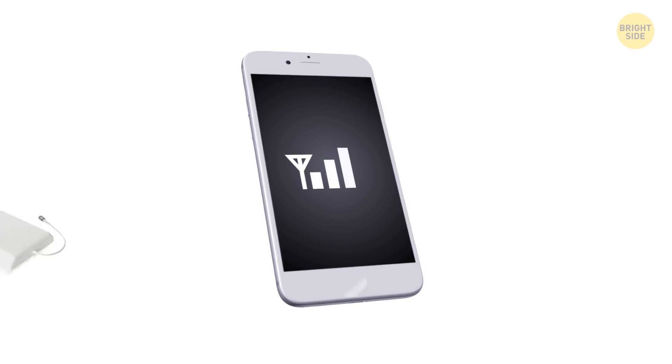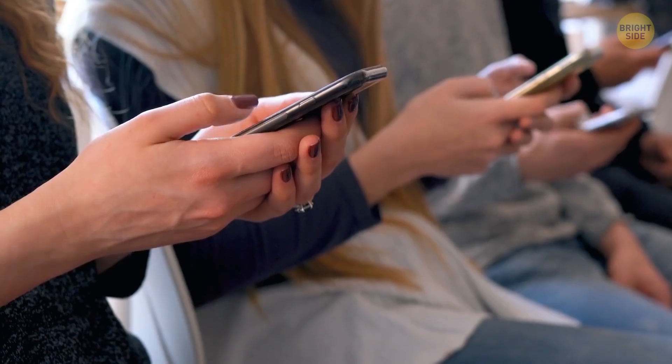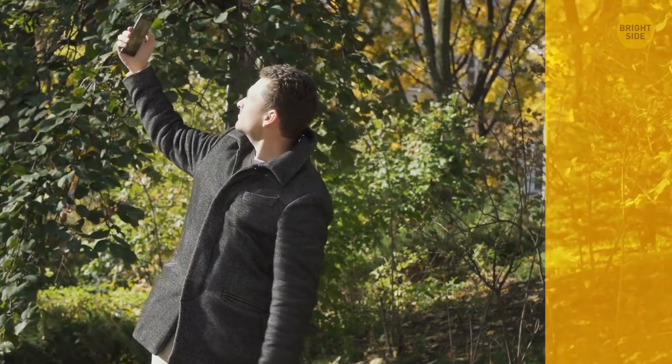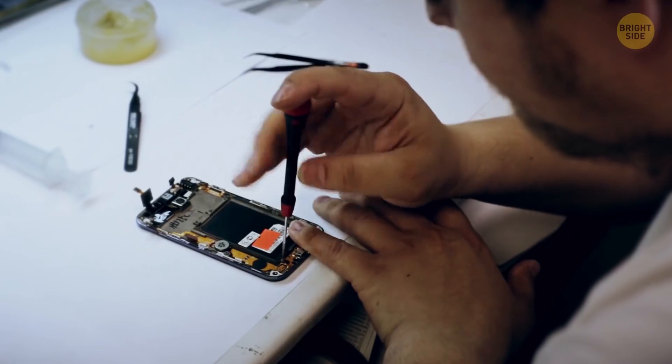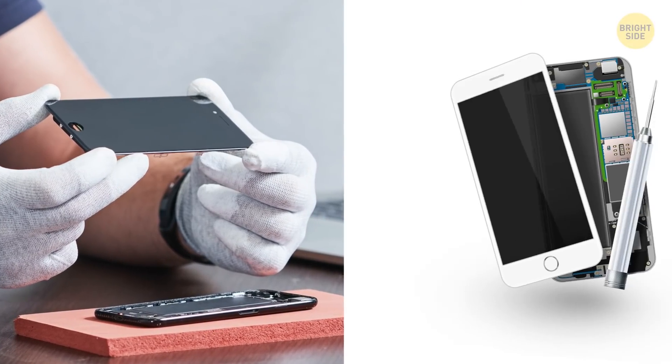You could get technical and buy a cell phone signal booster or network extender. If everyone around you has good reception and it's just your problem, take your gadget to the phone doctor to see if the internal antenna has been damaged.